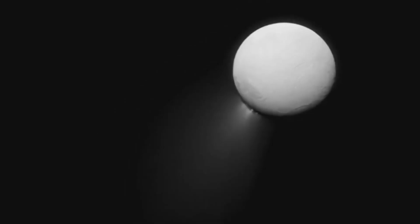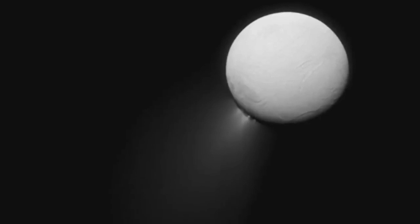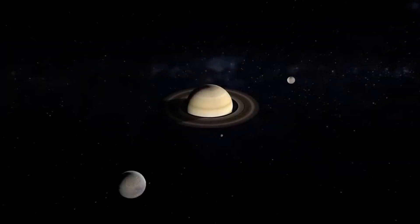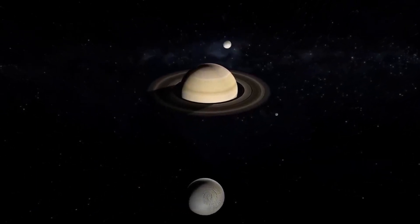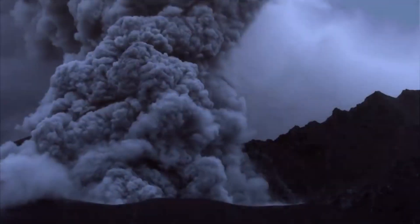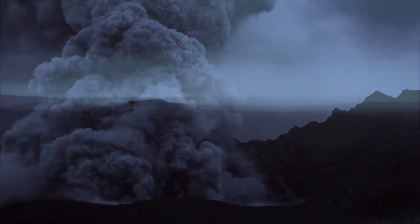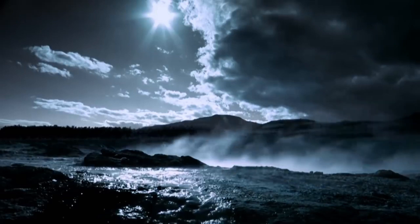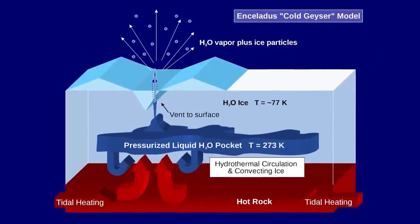For small satellites like Enceladus, scientists believe the heat necessary to melt ice and create a subsurface liquid reservoir comes from a process known as tidal heating. The tidal forces exerted by Saturn's other moons and by Saturn itself generate friction and internal heating within this tiny world, causing it to become partially molten. Although volcanic activity has not been directly observed on Enceladus, a similar mechanism may be responsible for the icy plume eruptions observed on this moon.